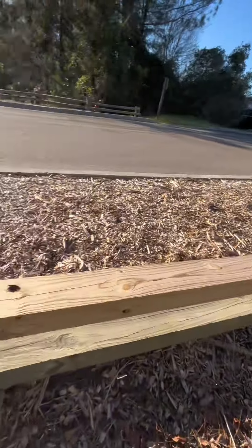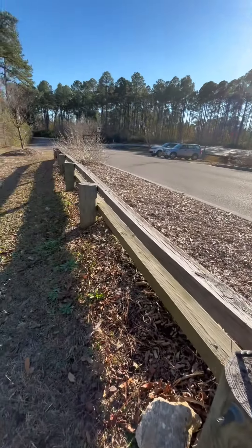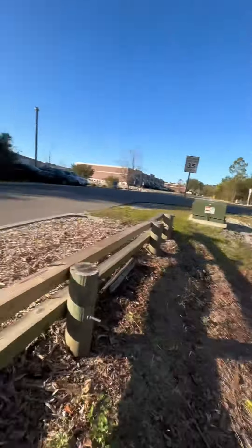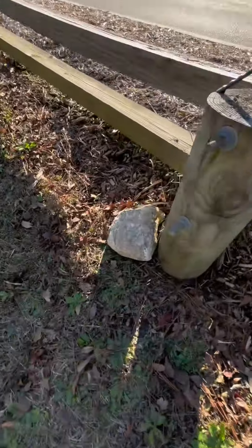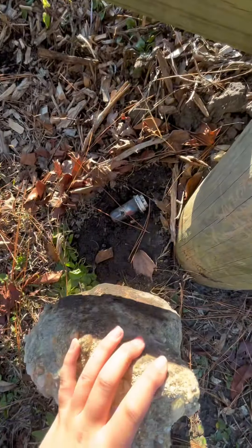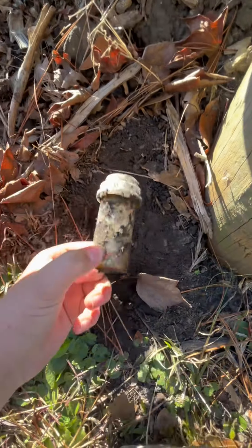Today we're out here finding a traditional geocache. A traditional geocache is a geocache located at the posted coordinates — it's just a little container you have to find. There might be a field puzzle but not usually. We are at ground zero here. I've logged a did-not-find on this cache before because I looked over there but not over here, but now I think I know where it might be. Let's flip it — and voila!